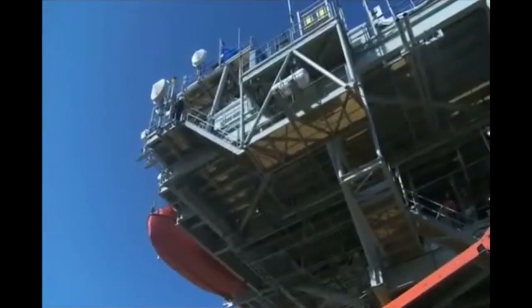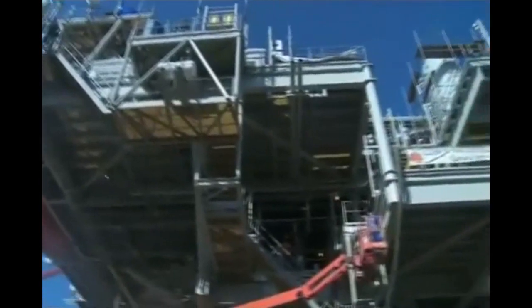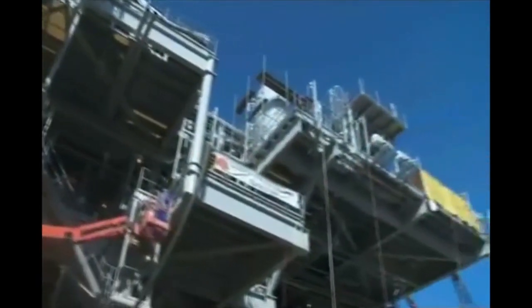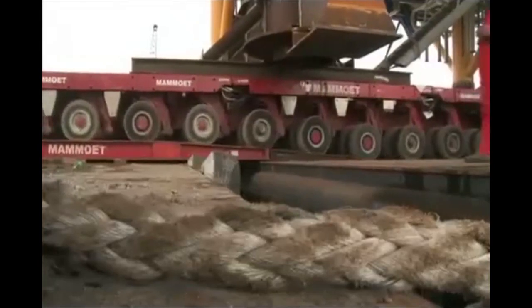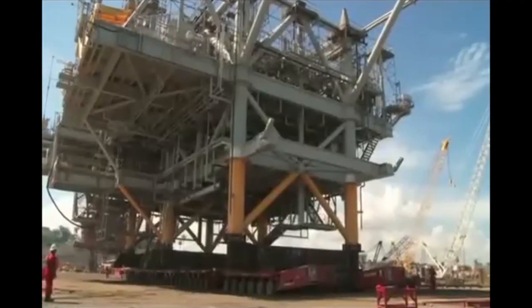At more than 4,200 tons, this was the largest such structure ever built in Trinidad. But it was completed on schedule and with an outstanding safety record — not a single lost time incident.